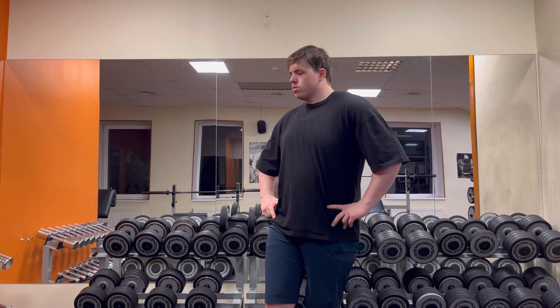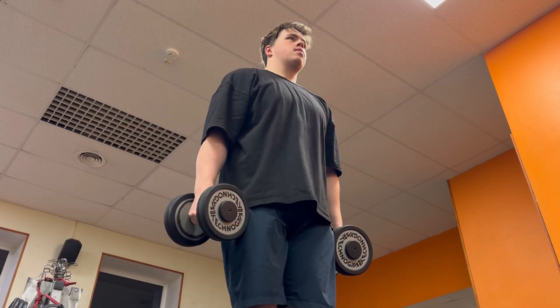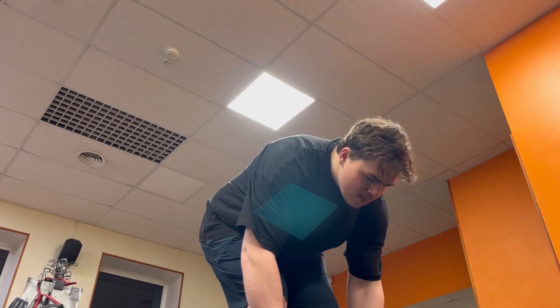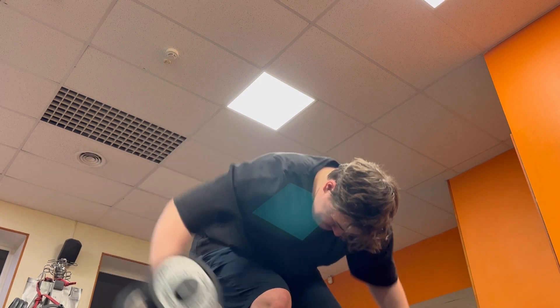I am going to do two more sets here and move on to back delts.